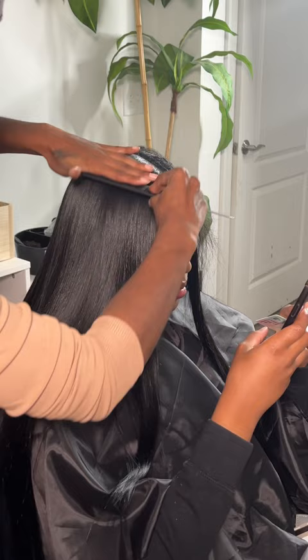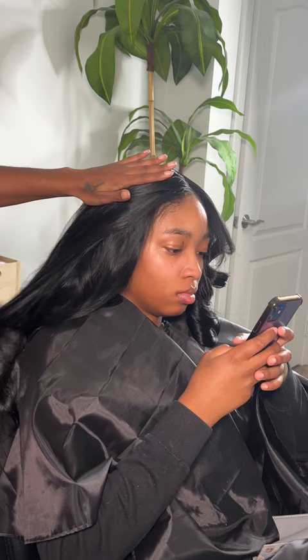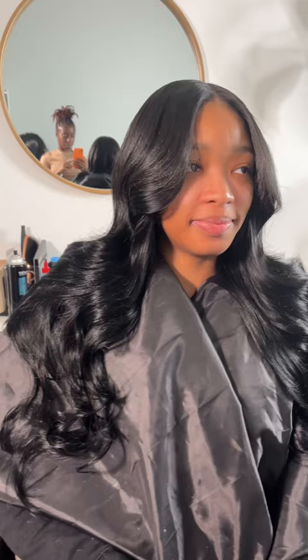In my eyes, I feel like Pink Lemon Hair is a cool, affordable hair company, especially if you're going for a quick weave or something quick and simple. Would you use this hair for your next quick weave?